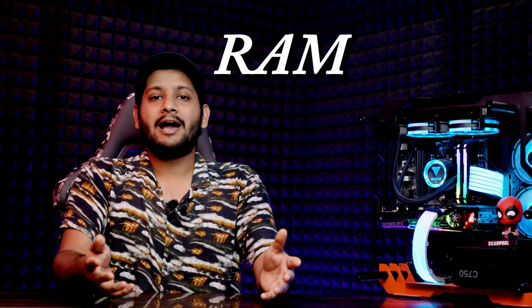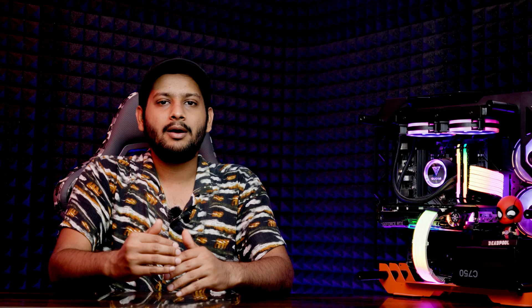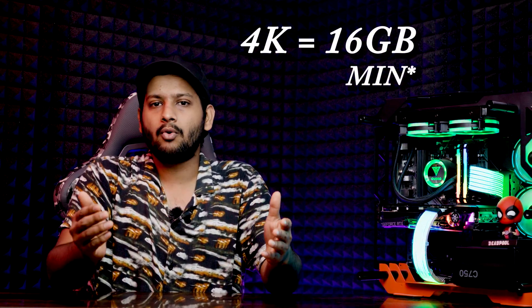Now let's talk about RAM. Having enough RAM is critical for a seamless editing experience. For 1080p, 8 GB is the bare minimum, but for 4K, I'd suggest aiming for 16 GB or more. Simply put, more RAM means smoother performance and a smoother editing experience overall — so don't skimp on this department.